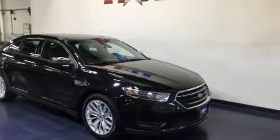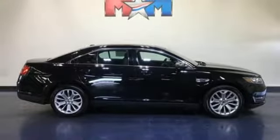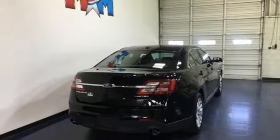Heated steering wheel, V6 engine, active grille shutters, gas pressurized shocks, and heated and ventilated leather bucket seats. Take it for a test drive today.